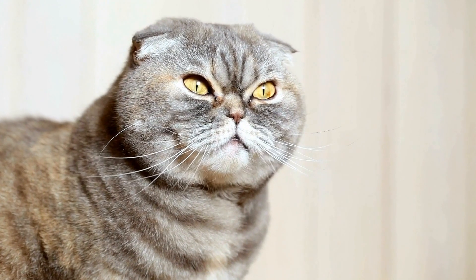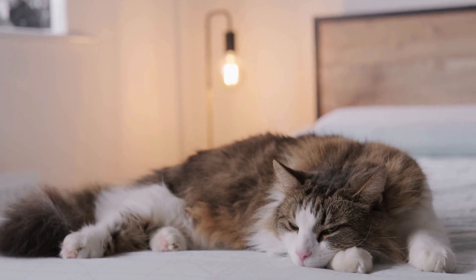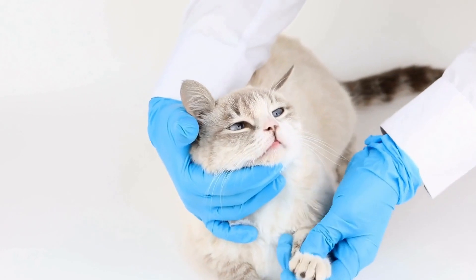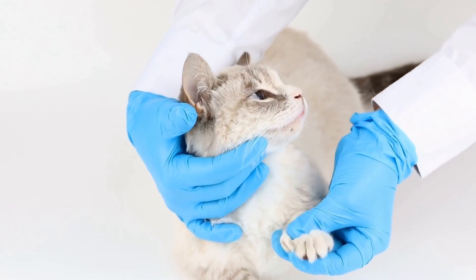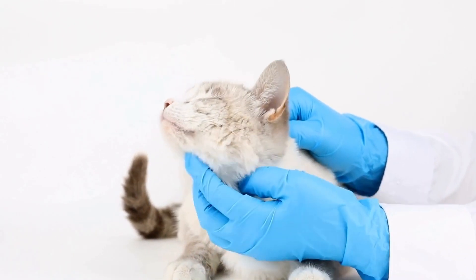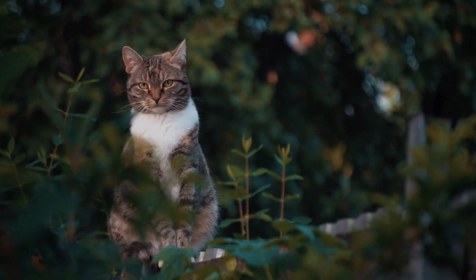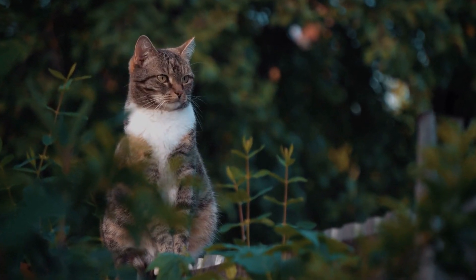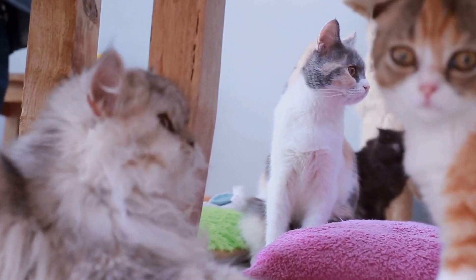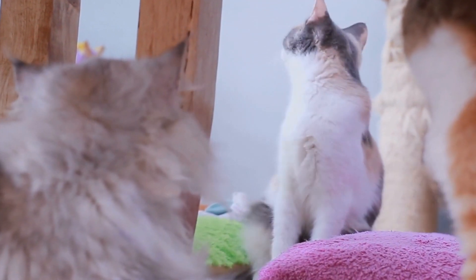Fire and Electrical Safety: Cats are naturally curious about fireplaces, candles, and electrical cords. Use caution when using open flames and never leave them unattended. Place a secure barrier around the fireplace to prevent accidental burns or carbon monoxide poisoning. Keep candles out of your cat's reach and consider using flameless alternatives instead. Additionally, cover any exposed electrical cords or use cord protectors to prevent chewing or electrocution.